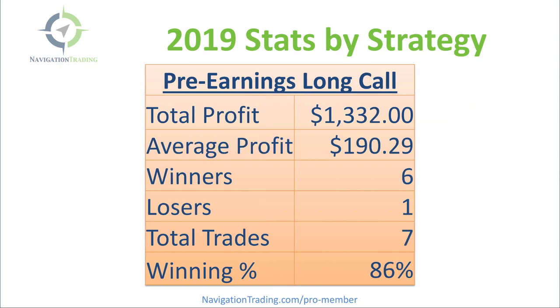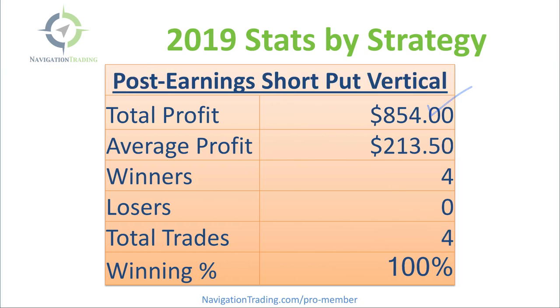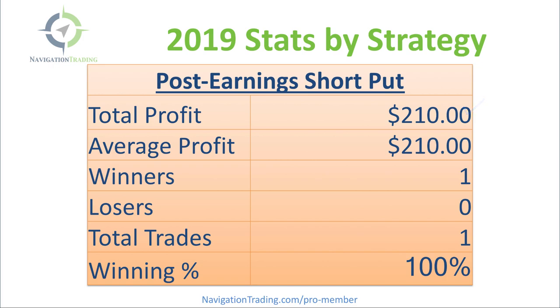Pre-Earnings Long Calls treated us well — we did seven of those, six were winners for over $1,300 in profits. Earnings Iron Ducks — these are the Iron Duck strategies held over earnings — we did 13 since October and booked over $1,700. Post-Earnings Short Put Verticals — just four trades, all four winners, booked over $850. Post-Earnings Short Put — just one, booked a nice little profit of $210.